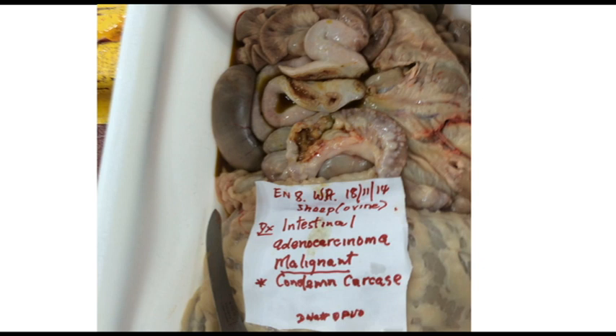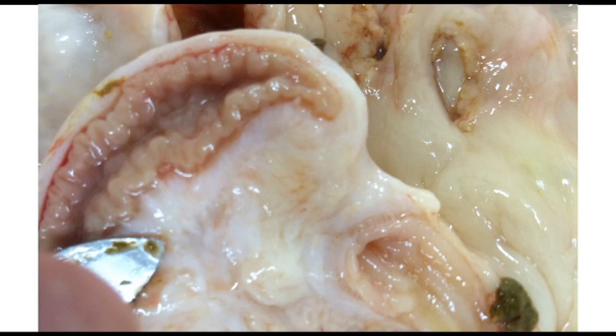Here we have a condition called intestinal adenocarcinoma of the sheep. The lesion is located at the ileo-jejunal junction area. The first picture shows the cancer opened up, and one can see the distinct difference in the mucosa between the affected adenocarcinoma and the normal tissue down at the bottom right.